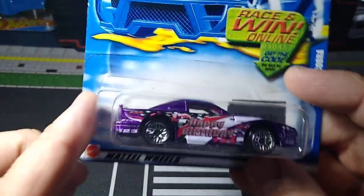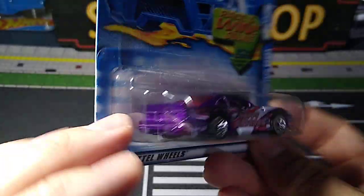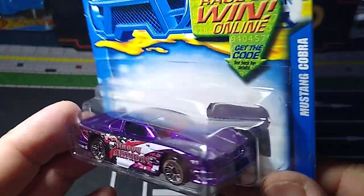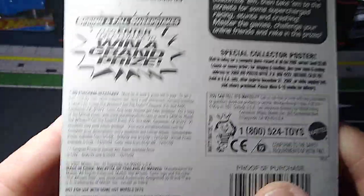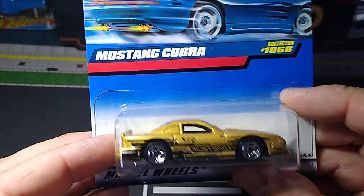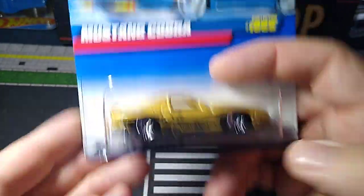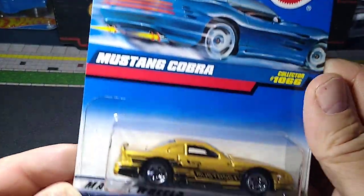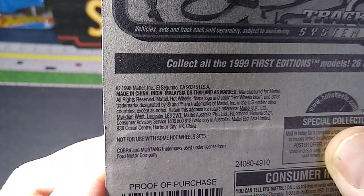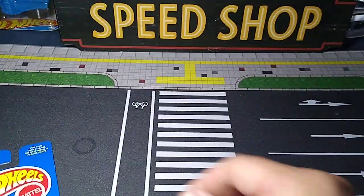And we got this Mustang Cobra with a Happy Birthday livery — purple. Looks pretty cool. Tinted glass, like a rose-colored tinted glass. Lace wheels. This is a 2002 on the Cobra. We got another Mustang Cobra in gold color — this one looks really sweet too. I believe I have two other variations of this exact casting. This Mustang Cobra, I think it looks cool. This one is 1999, another oldie — no tampo work on the front and back, but still looks cool.